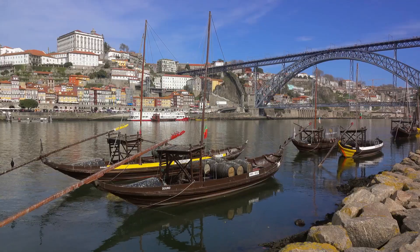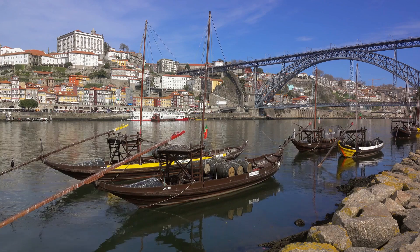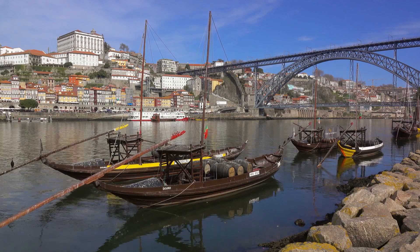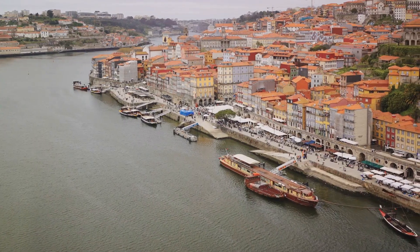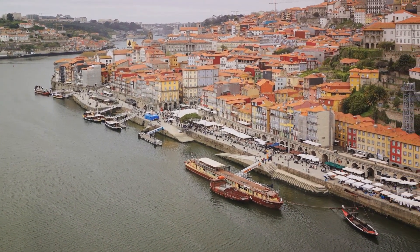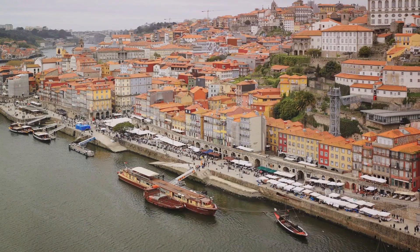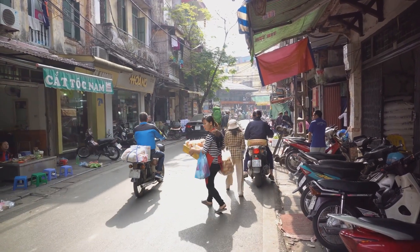Next, we journey to the charming city of Porto, Portugal. Known for its cobbled streets, historic sights, and the famous port wine, Porto is a delight for the senses. And remember our second travel hack — exploring off the beaten path? Porto offers just that, with its lesser-known neighbourhoods filled with local eateries and artisan shops.